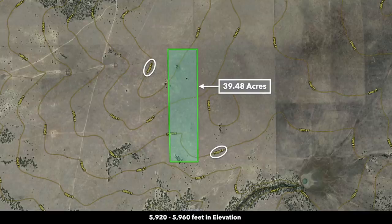This is the contour map. You have a gentle roll on the property with an elevation change of around 40 feet across the distance of the property.